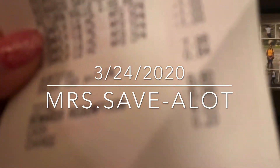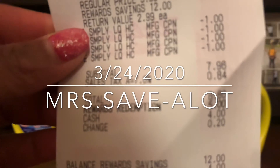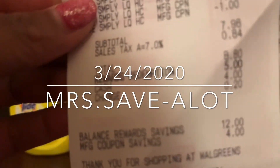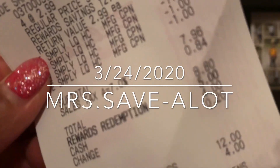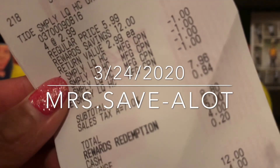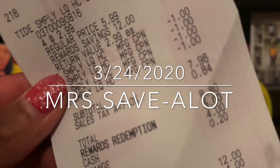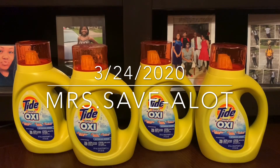So the total was $8.80, and I used 5,000 points and paid $3.80 for four bottles of Tide. Simple, easy deal. And like I said, these beauties are on sale also at Dollar General.